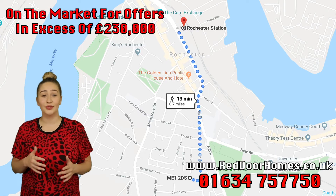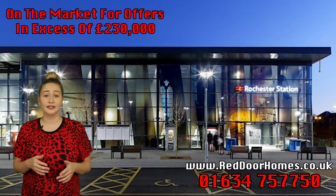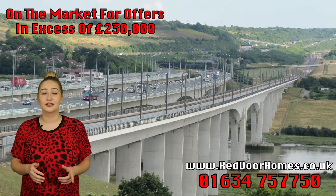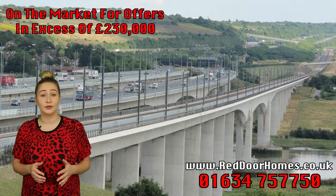The property is about a 15-minute walk to the historic Rochester High Street and train station, which has high-speed links into London. As well as being close to the Rochester train station, it's also close to the M2, which is great if you want to commute into London via car.